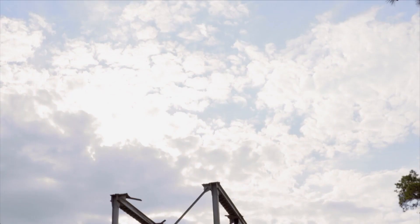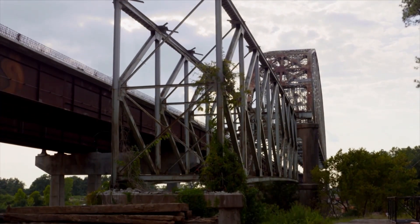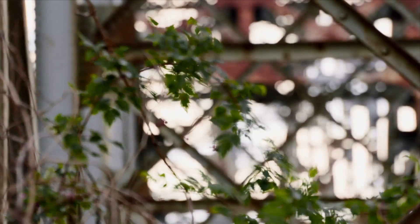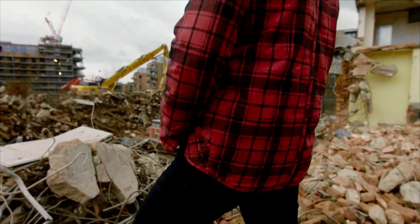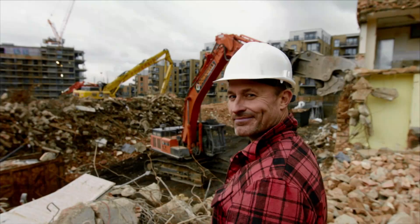All around the world, there are buildings and structures in desperate need of demolition. The bridge was designed in the 30s, so the bridge has served its useful life. I'm Brendan Moore, self-confessed demolition junkie.